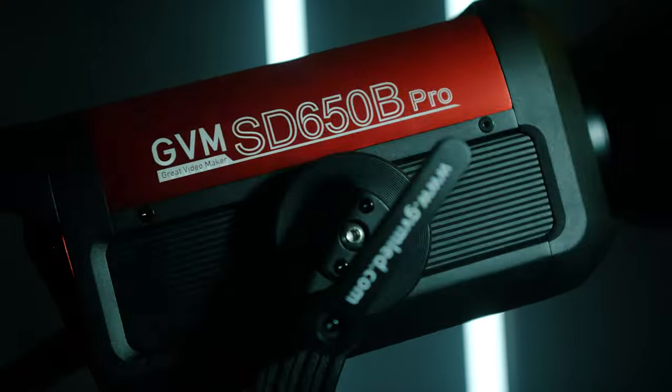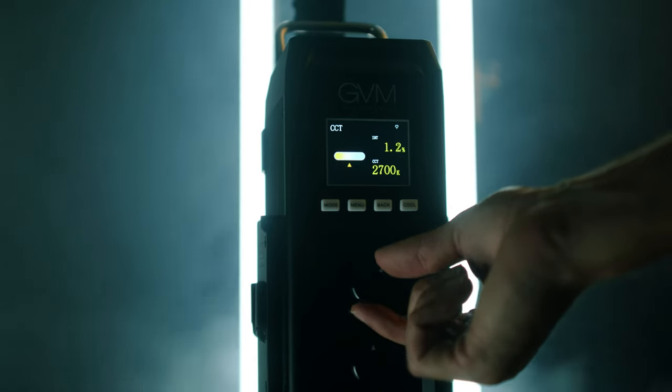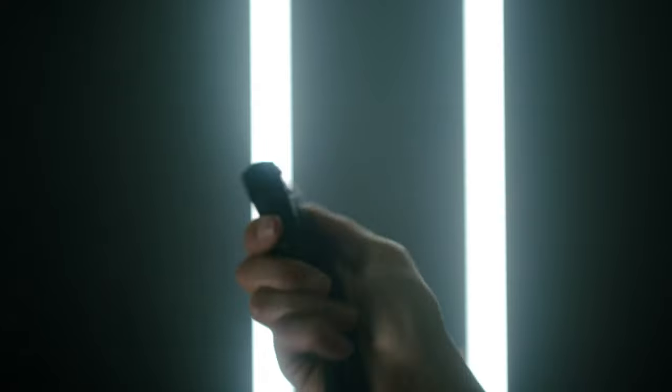Now let's talk about what comes with the purchase and how this whole thing works. Right out of the box you get the 650B light frame, which is an absolute beast. You get the reflector dish, the controller — which also comes with an attachment that lets you mount it to a c-stand — and then two separate cables: one for power and one that connects the controller to the light.